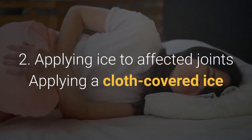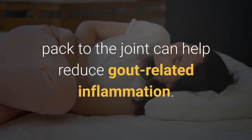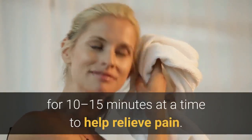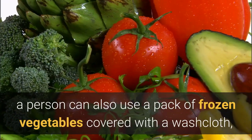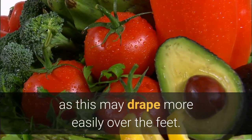2. Applying ice to affected joints. Applying a cloth-covered ice pack to the joint can help reduce gout-related inflammation. Try applying an ice pack wrapped in a thin towel for 10 to 15 minutes at a time to help relieve pain. If gout is affecting the feet, a person can also use a pack of frozen vegetables covered with a washcloth, as this may drape more easily over the feet.